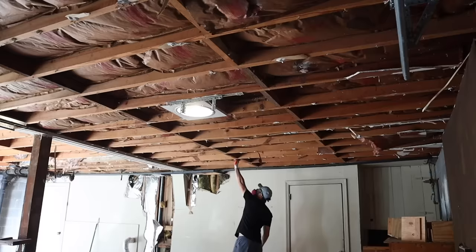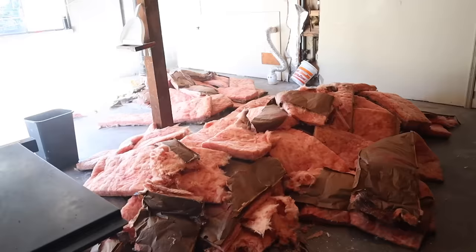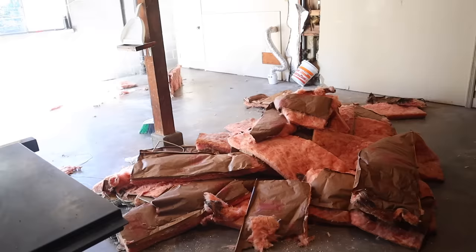Otherwise this looks really good — I'm really excited. I think the guys are coming today to start on this project. The company we're working with is a smaller family-owned company, so if they're not done with one project yet it takes them a little longer to move on to the next one. They were not quite done with their last project so it took them an extra day or two to get out to our house, which was fine because it gave Christian some extra time to wrap up and clean up all the insulation.